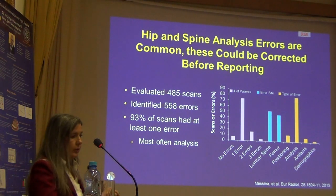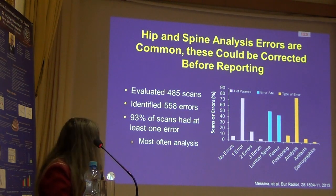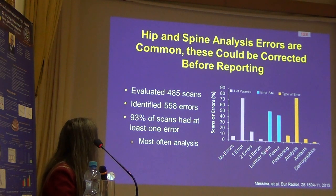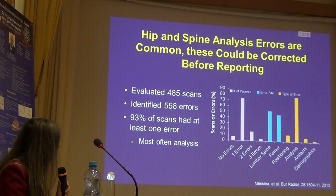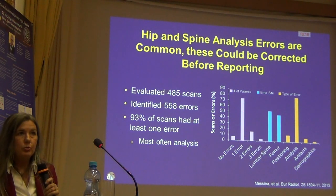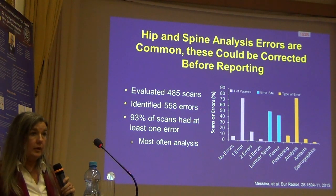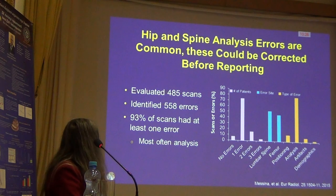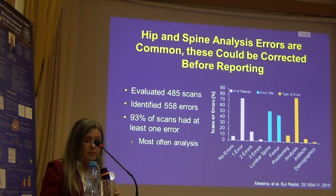Here's a study frequently cited that came out of Italy, evaluating femur positioning at the femur and the spine. Again, they found a lot of errors in analysis. Most patients had only one error, but almost 20% had at least two errors. They reported that 93% of the patients tested had some sort of error.